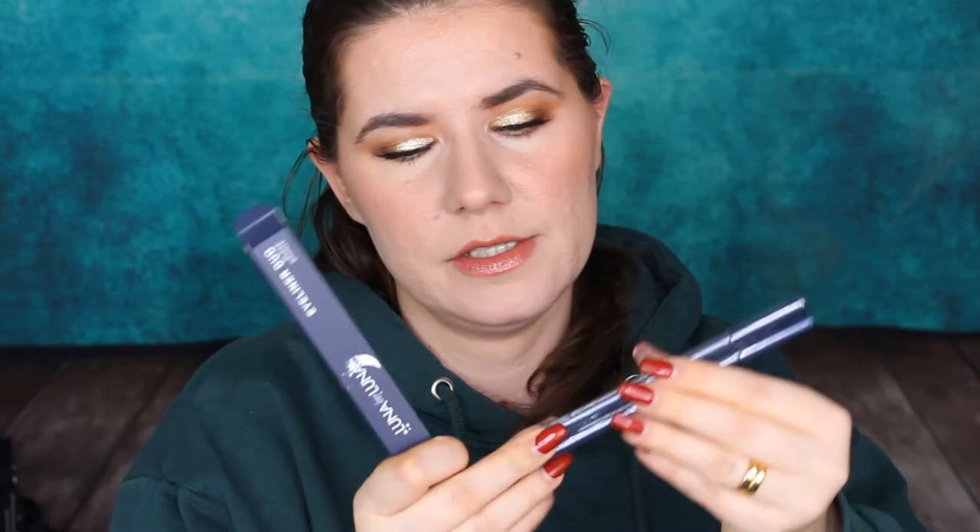And the last product we have in here is the Luna Balluna Eyeliner Duo in Black and Bronzer. I don't remember having anything from this brand before. There are two eyeliners — a black and a bronze shade. That's a good thing.